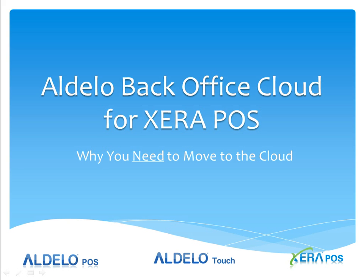This is Jerry Wilson. I'm the Director of Business Development for the Xero POS product line for Adelo. In this series of videos, we're going to cover the Adelo back office cloud for Xero POS.